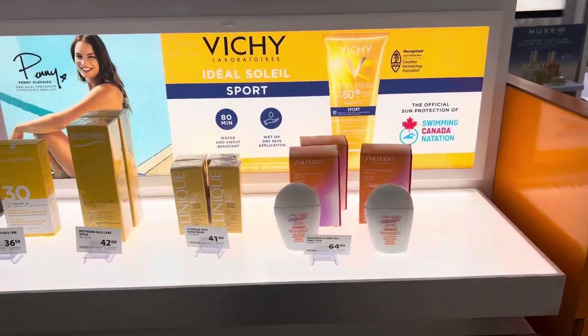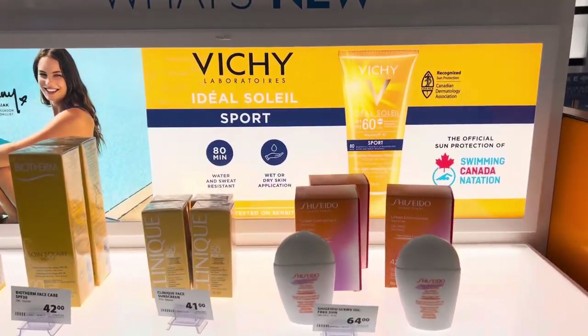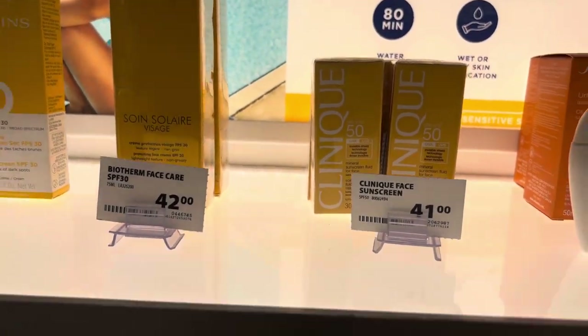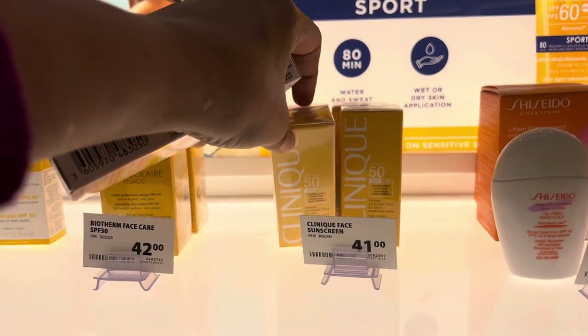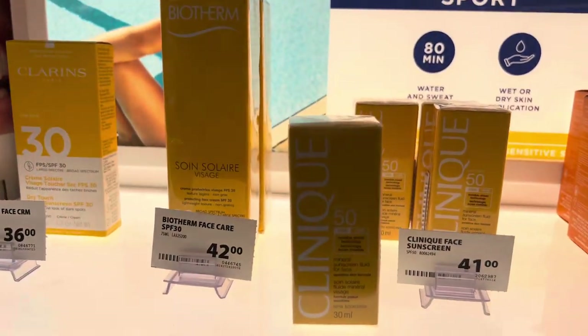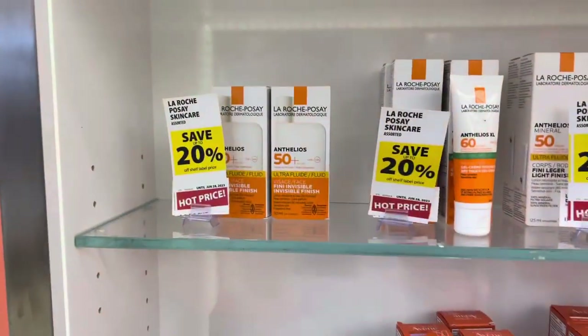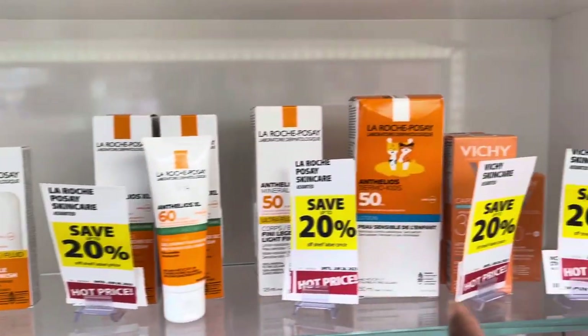After that there are some high-end sunscreens here — this one is $64 and this one is $41. I might even take this one because I love Clinique, but there is no discount on this one.